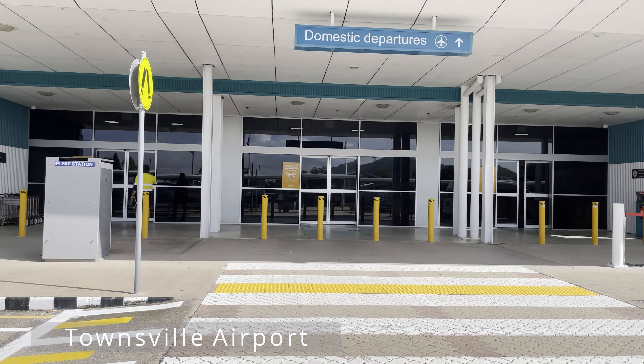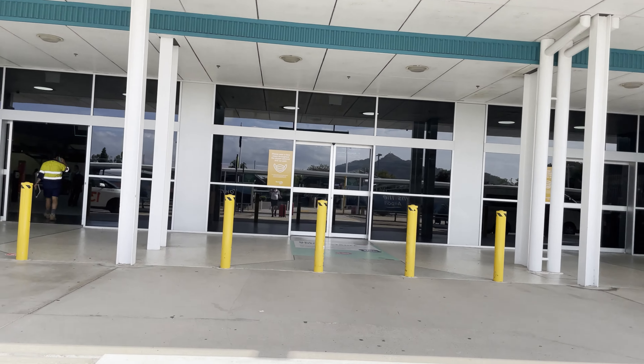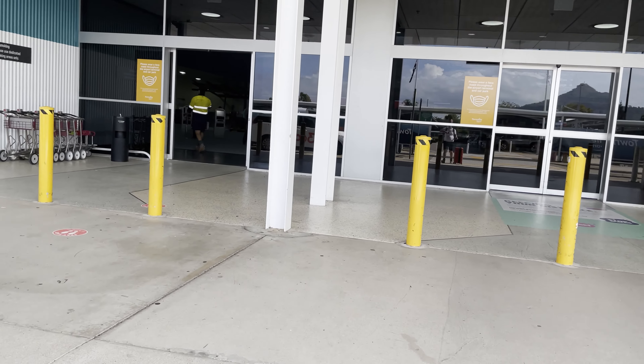Today I'm flying from the unofficial capital of Far North Queensland, Townsville, to the Great Barrier Reef hub of Cairns. I hope you enjoy this in-flight review.